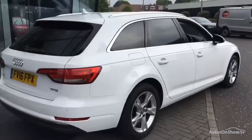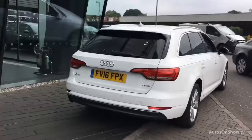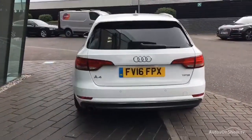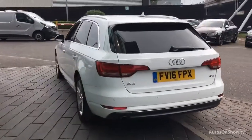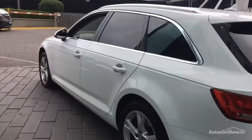Each car is subject to a stringent 145 separate mechanical, interior, and exterior inspections. Only when it has passed all of these will it move on to a thorough road test. Any dents, bumps, or scuffs are removed by technicians using state-of-the-art technology.